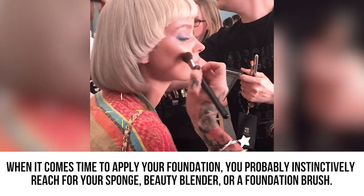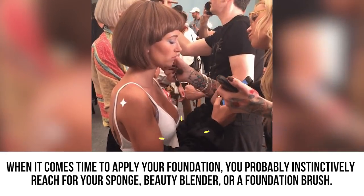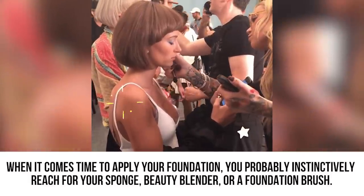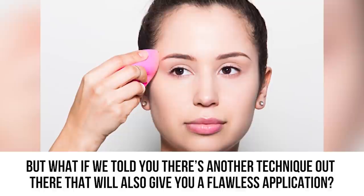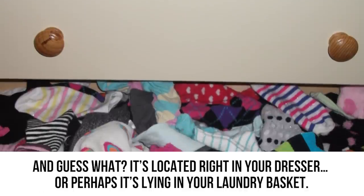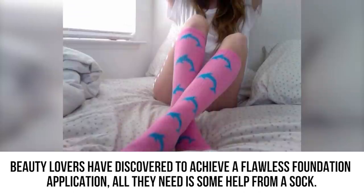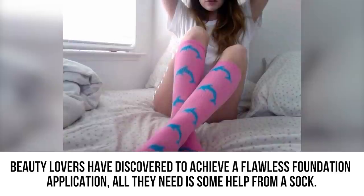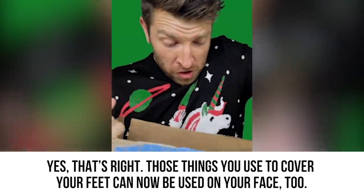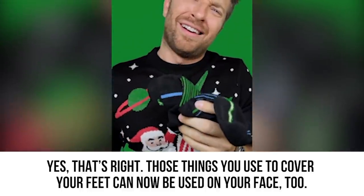Sock Blender. When it comes time to apply your foundation, you probably instinctively reach for your sponge, beauty blender, or a foundation brush. But what if we told you there's another technique out there that will also give you a flawless application? It's located right in your dresser or perhaps lying in your laundry basket. Beauty lovers have discovered that all they need is a sock.